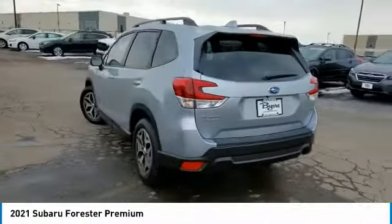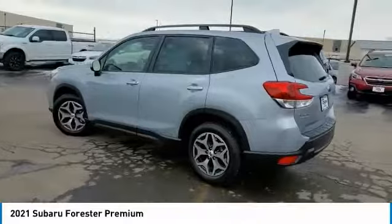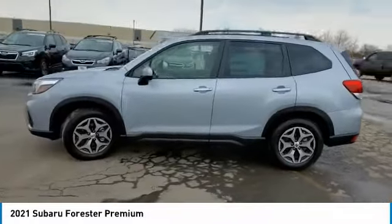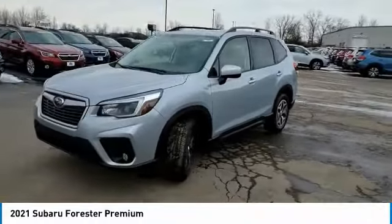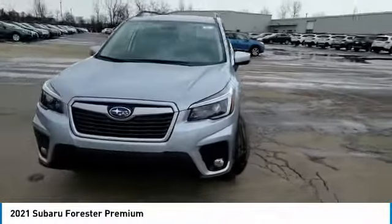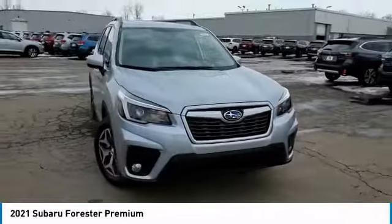This vehicle has less than 100 miles. Here are some of this vehicle's great options: panoramic roof, heated mirrors, all-wheel drive, aluminum wheels, rear spoiler, brake assist, daytime running lights, privacy glass, fog lamps, tires, front all season.